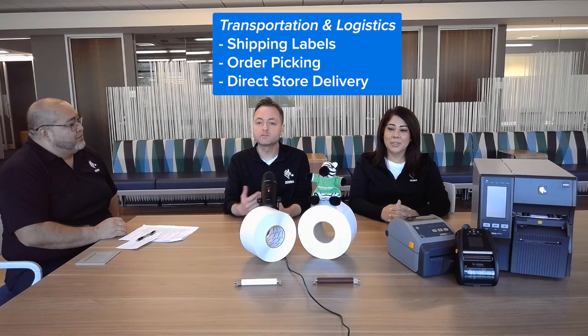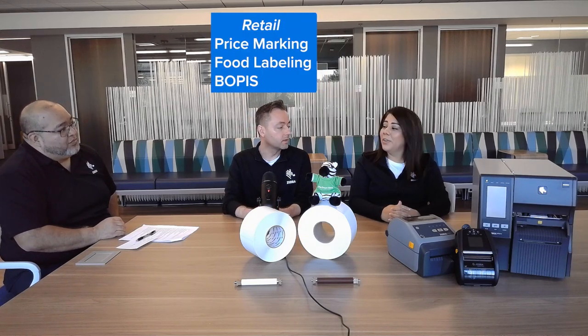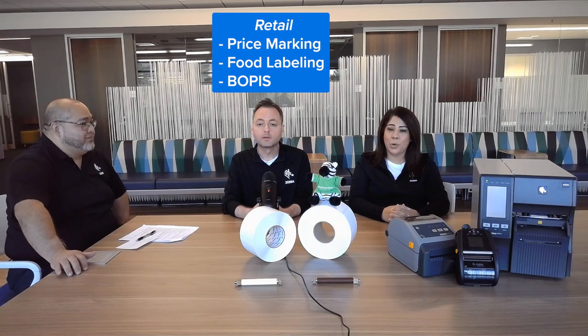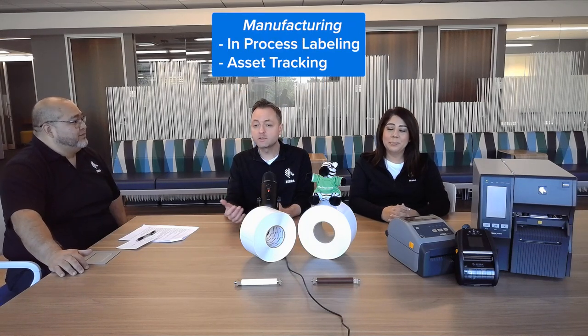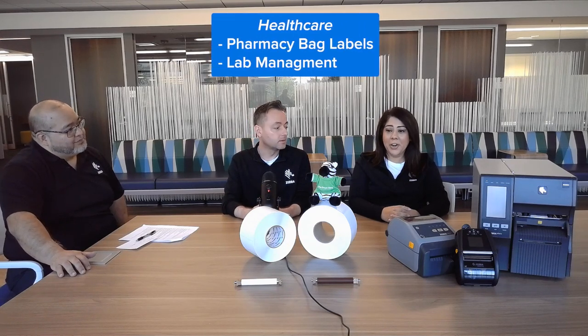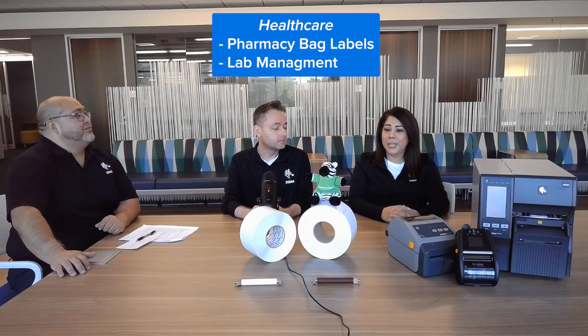Absolutely, Misa. Linerless labels can replace traditional liner labels in many applications. For example, in warehousing, they can be used for shipping labels, order picking, and direct store delivery. In retail, they can be used for price marking, food labeling, and buy online, pick-up and store applications. In manufacturing, they can be used for in-process labeling and asset tracking. In healthcare, they can be used for pharmacy bag labeling and lab management. And those are just a few of the key verticals and applications.